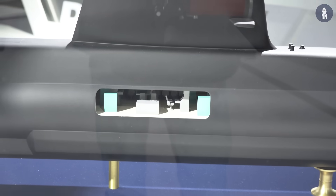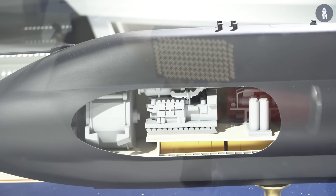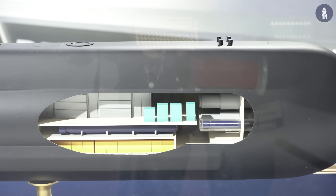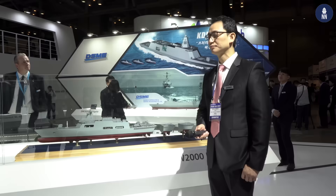The submarine has an AIP system with the latest lithium-ion battery and permanent AC magnet motor. As you can see, we apply the X-type rudder for maneuverability, and we have a flexible weapon launching system in accordance with customers' demands. This is just finishing the conceptual design — if customers want, we can apply any type.